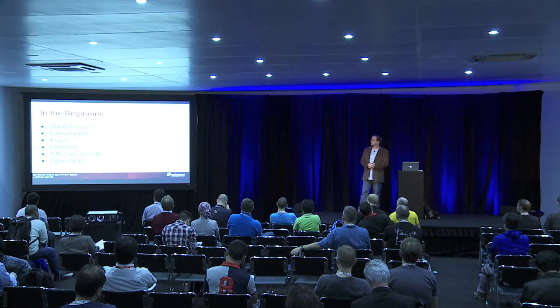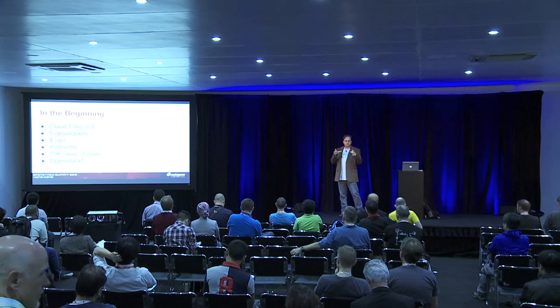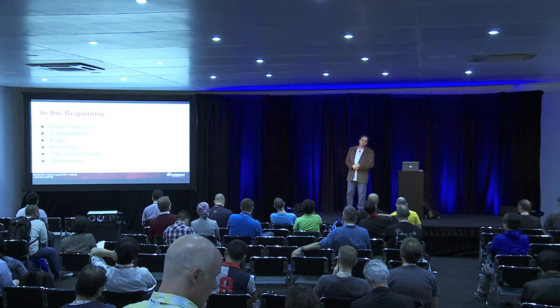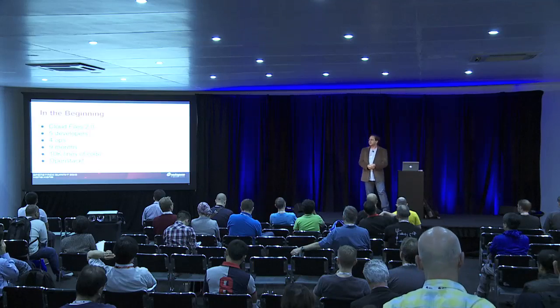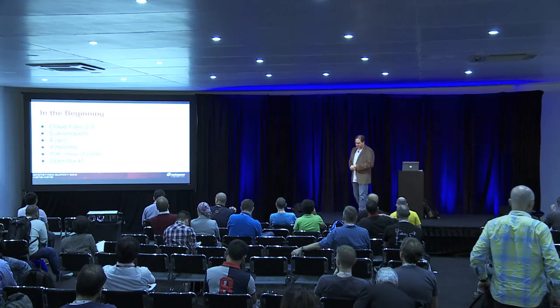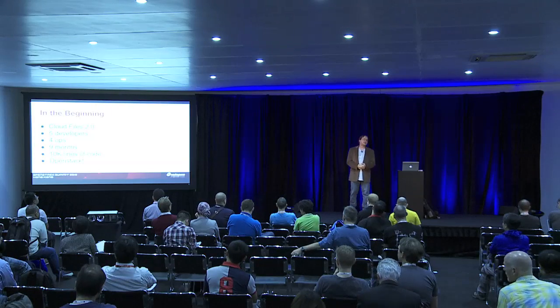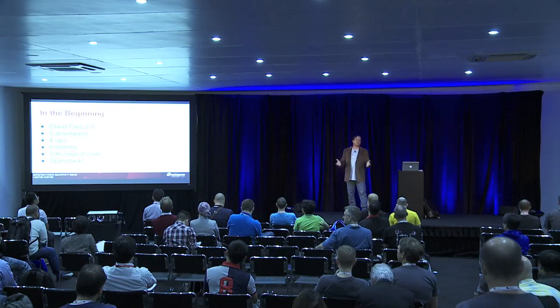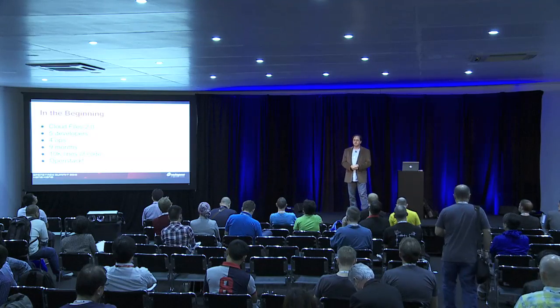It was just 5 developers and 4 operations. It took us about 9 months in a little tiny room, secluded away from everybody else. I think half the people didn't think we could even do it. And we came out with 10,000 lines of code and released to the public. It was kind of a soft release — there was no major announcements. We did it with no customer impact, migrated all the data, and it was very successful.